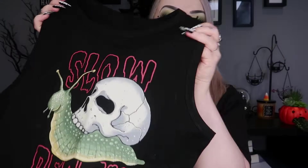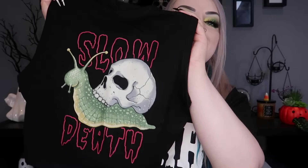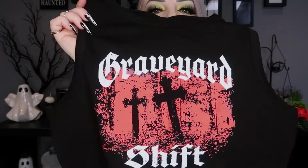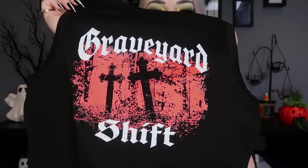I also got another one, same style as the 'Slow Death' one. This one says 'Graveyard Shift' with some little gravestones — same material and everything, very very cute.